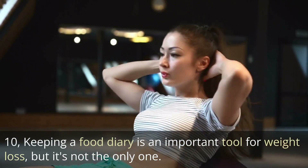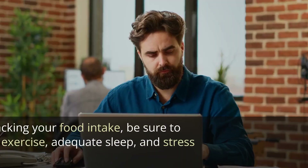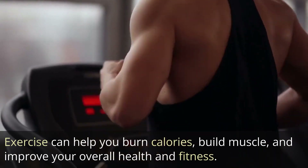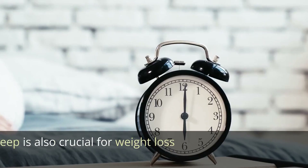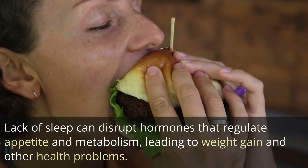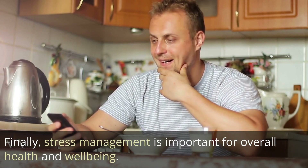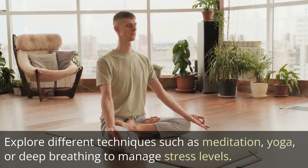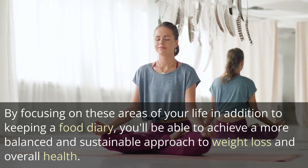Keeping a food diary is an important tool for weight loss, but it's not the only one. Weight loss and overall health require a multi-faceted approach. In addition to tracking your food intake, be sure to focus on regular exercise, adequate sleep, and stress management. Exercise can help you burn calories, build muscle, and improve your overall health — aim for at least 30 minutes of moderate intensity exercise most days of the week. Getting adequate sleep is also crucial; lack of sleep can disrupt hormones that regulate appetite and metabolism. Aim for 7-8 hours per night, and explore techniques like meditation, yoga, or deep breathing to manage stress levels.